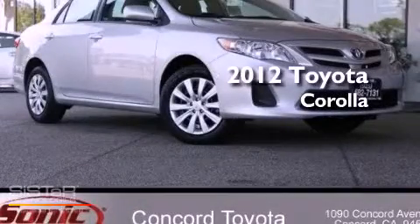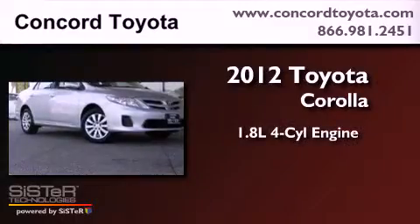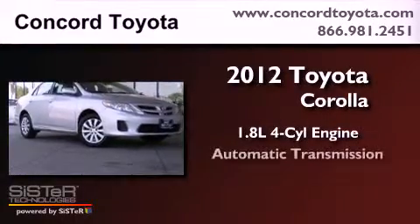This is a brand-new 2012 Toyota Corolla. It has a 1.8-liter four-cylinder engine and an automatic transmission.